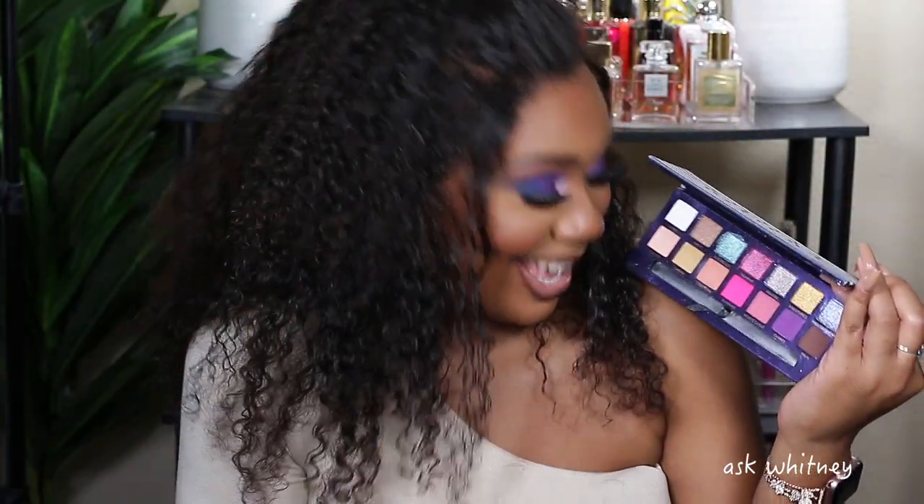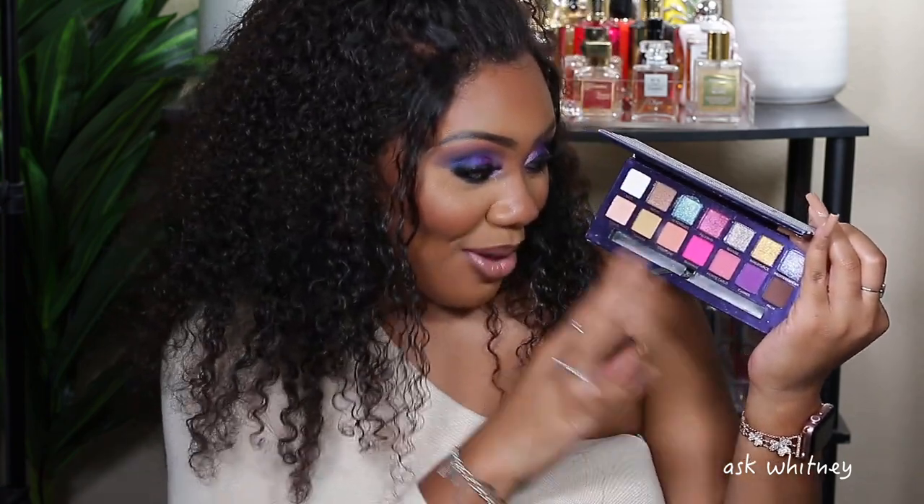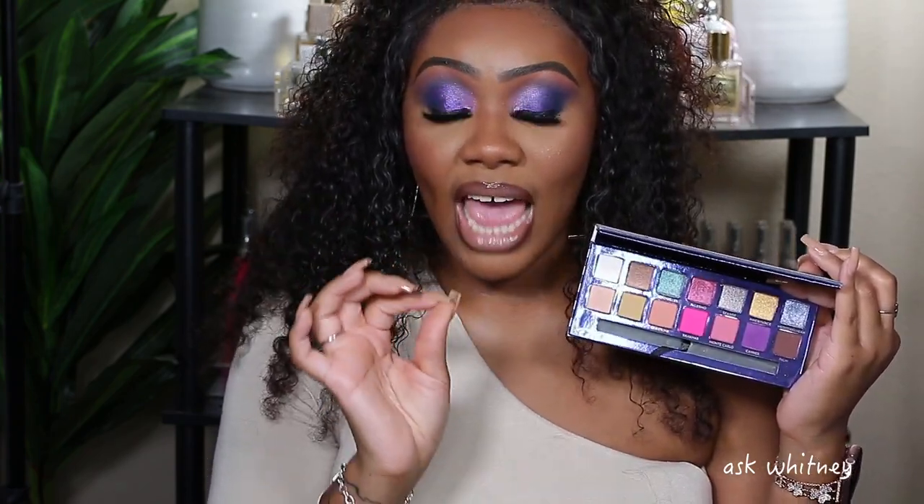Next is the Anastasia Beverly Hills Riviera palette. Oh my goodness — look at that pink! What made me get this palette was wanting to recreate a look that Jackie Aina did on her channel using it. When I got my hands on it at work for free, the first thing I did was go back and watch her video to see which colors she picked. This palette is stunning. I love the whole sailor theme — it's so pretty.